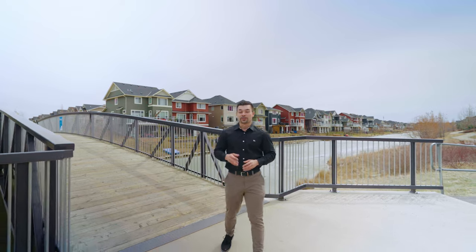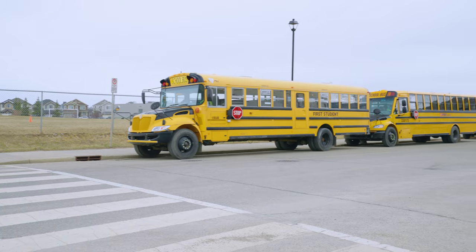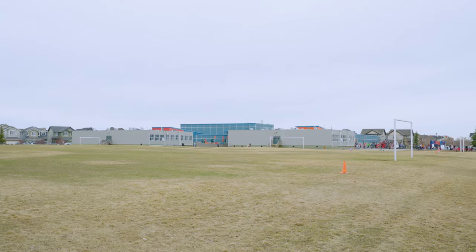One of the best features about this home and community is you have great walking paths and you're within minutes to local amenities and great schools.